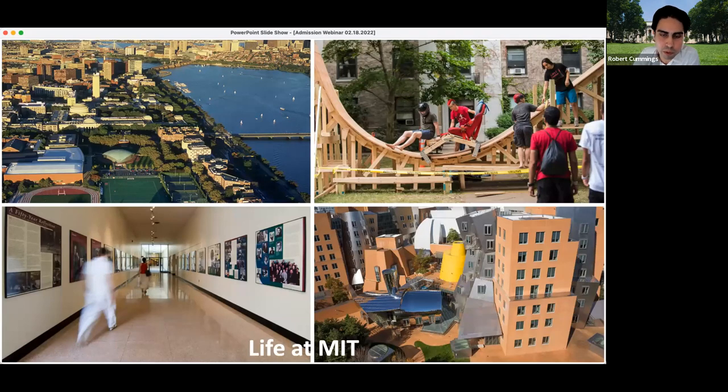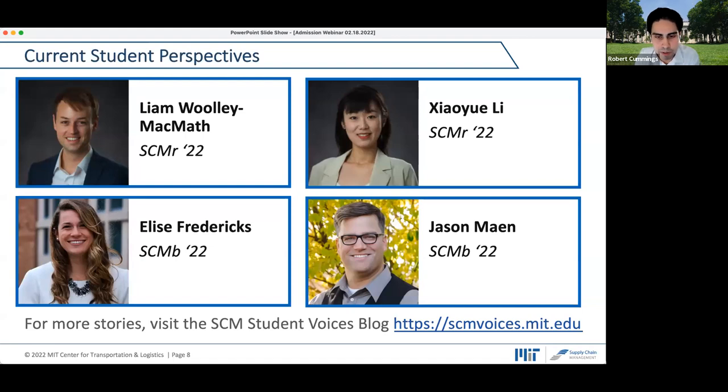This webinar will focus mostly on life at MIT and the student experience. We have five student guests — four student ambassadors and one additional guest, Lauren Konopinski. We'll have brief introductions from each student covering where they've been and how they joined the program, then dive right into questions. I have some questions to get the ball rolling, but we're happy to take questions from the audience to get a good sense of their experience and why they chose MIT.